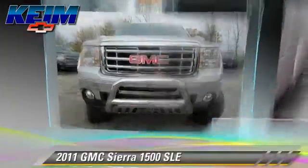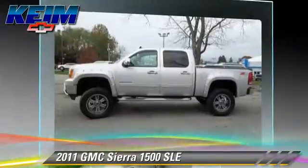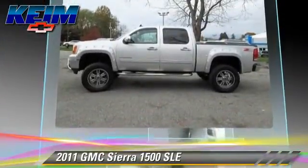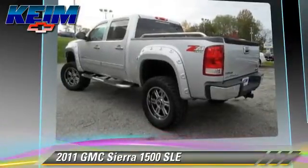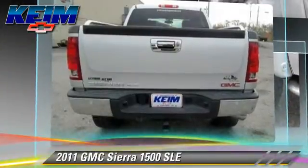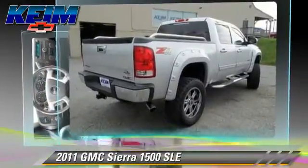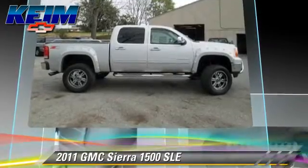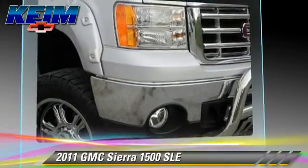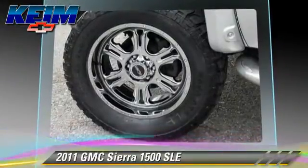The 2011 GMC Sierra 1500 SLE. This is a pickup truck powered by a 5.3 liter V8 engine with an automatic transmission. This vehicle with fewer than 40,000 miles on the odometer gets up to 19 miles per gallon. This GMC features heated power mirrors, four-wheel drive, and locking rear differential.